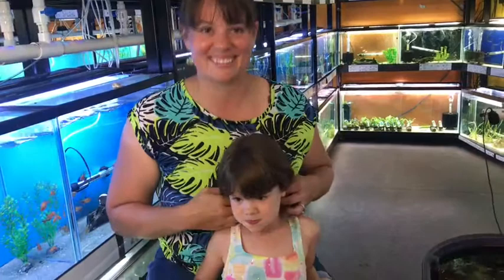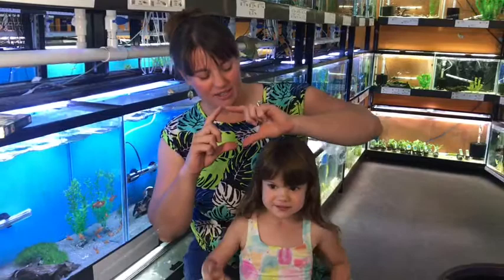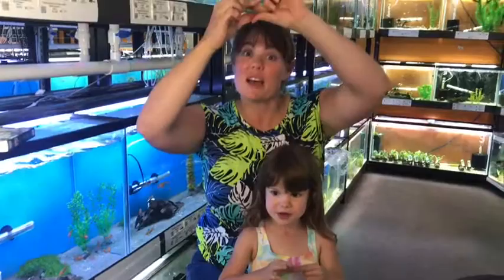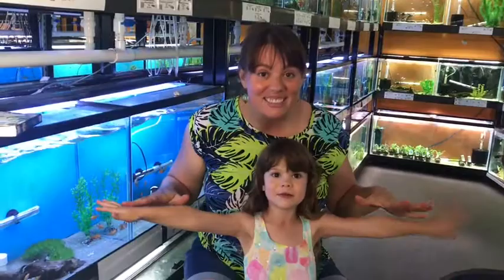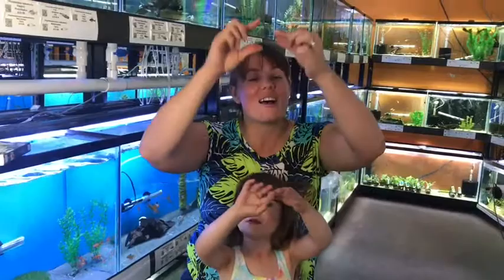Hi fish friends! We're here with a song — Itsy Bitsy Spider today. Are you ready? Let's do it. Do you remember how to do it with your hands? The Itsy Bitsy Spider went up the water spout. Down came the rain and washed the spider out. Out came the sun and dried up all the rain. And the Itsy Bitsy Spider went up the spout again. Yay!